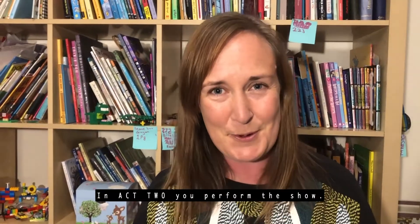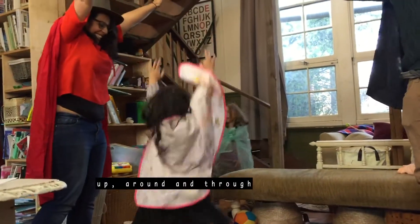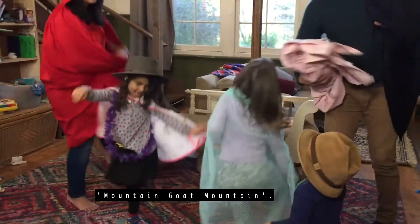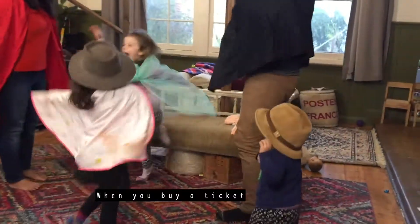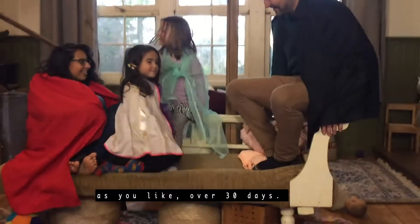In Act 2, you perform the show. A narrated soundscape will take you up, around and through Mountain Goat Mountain. When you buy a ticket to Mountain Goat Mountain, you can do it as many times as you like over 30 days.